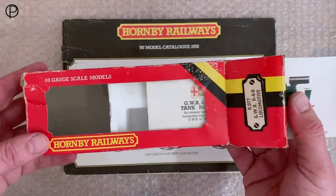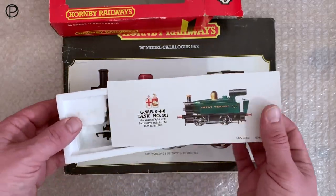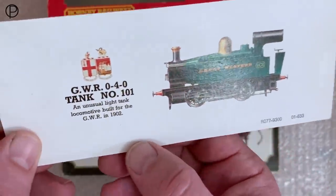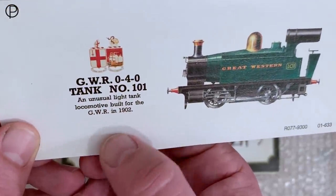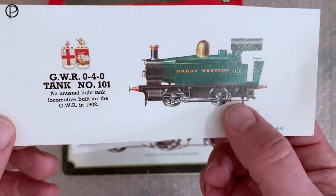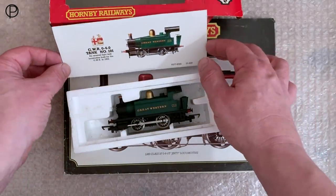We'll just get that out of there — excuse that awful noise of polystyrene on cardboard. We've got that lovely face card there with the artist's impression. We've got the model number R077, and: an unusual light tank locomotive built for the GWR in 1902. I think it was originally built as an oil burning locomotive, later converted to a coal burner. I think Hornby have chosen to model it as a coal burning locomotive.